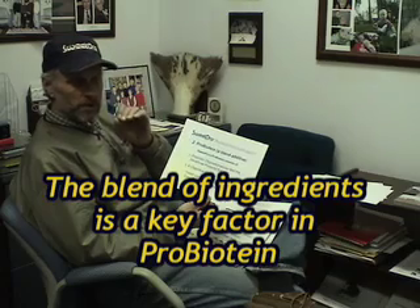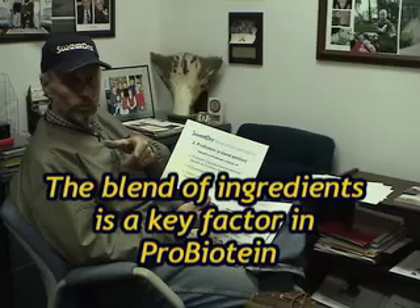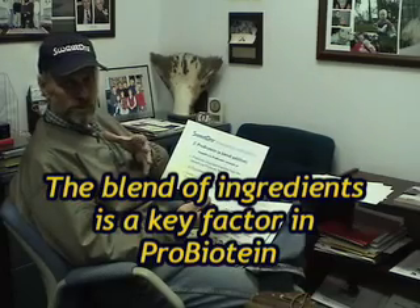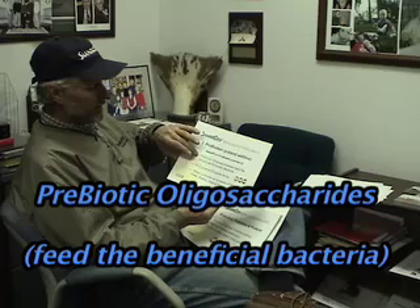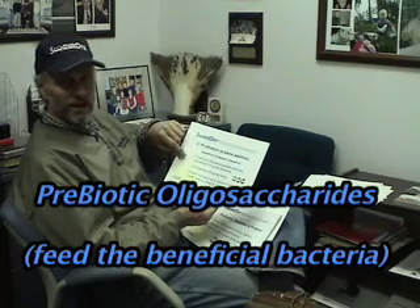Probiotin, as a blend additive, it's not just a single thing. There are other companies that might put a single probiotic in — one strain of a probiotic — or they might put in one enzyme, or they might put in something else. Ours is a blend of things, and the three main elements include the prebiotic oligosaccharide to feed the beneficial bacteria.